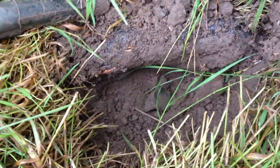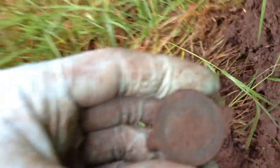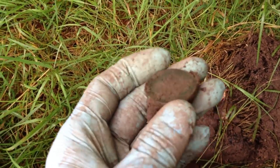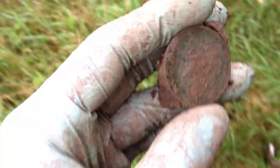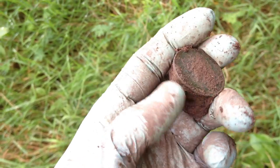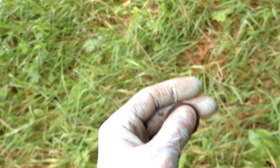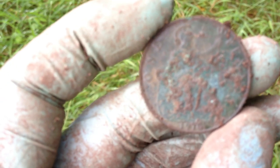Here we go with the first coin — it's right under this big stump here. Just popped it out and we're looking at a penny. Nice big clod still on the back. It's not immediately clear who it is. Some midges are starting to come out as well — they're getting up in my eyes. Now we'll pop this off the clod and see what we've got. Looks like 1910.